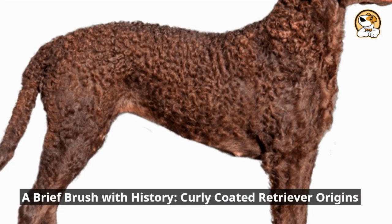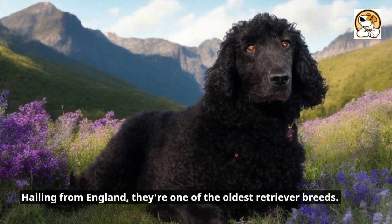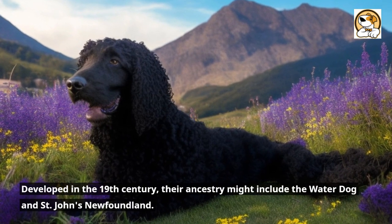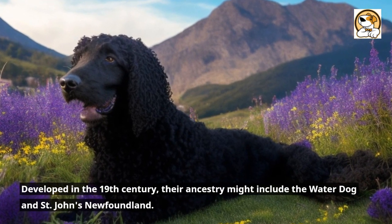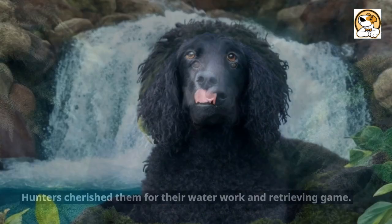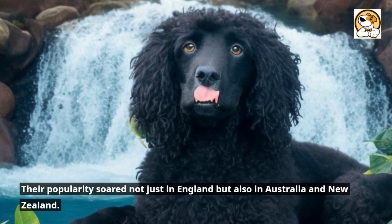A brief brush with history: curly-coated retriever origins. Hailing from England, they're one of the oldest retriever breeds. Developed in the 19th century, their ancestry might include the water dog and St. John's Newfoundland. Hunters cherished them for their water work and retrieving game, and their popularity soared not just in England but also in Australia and New Zealand.